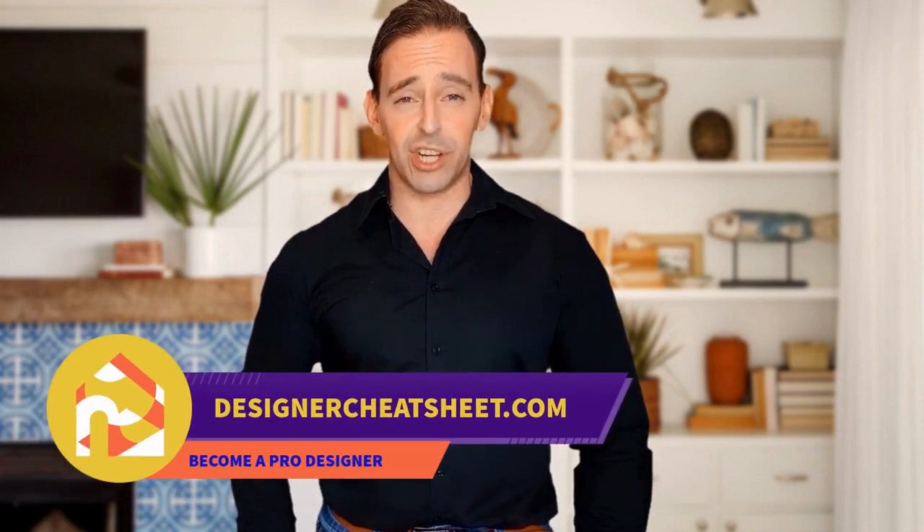Do you want your friends to be impressed by visiting your place? We have taken the most important aspects of interior design and condensed them into a free cheat sheet for you. The only thing you need to do is grab yourself a free copy on our website, designercheatsheet.com.